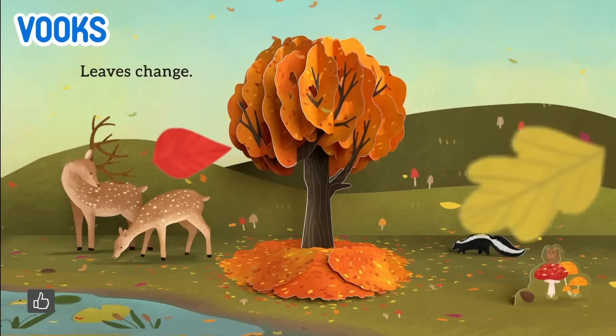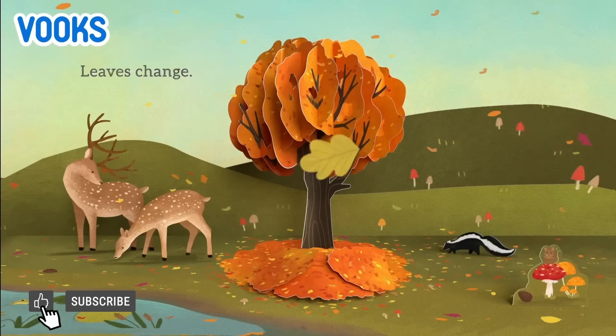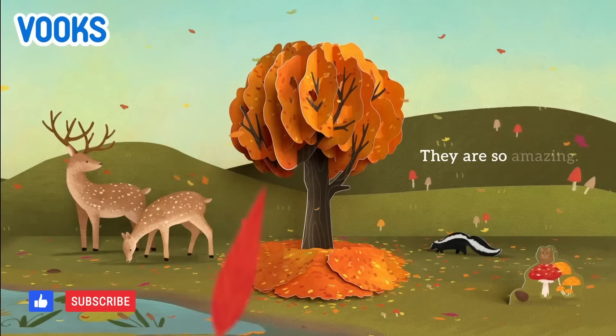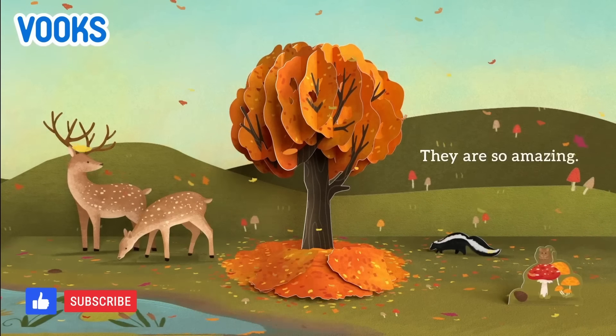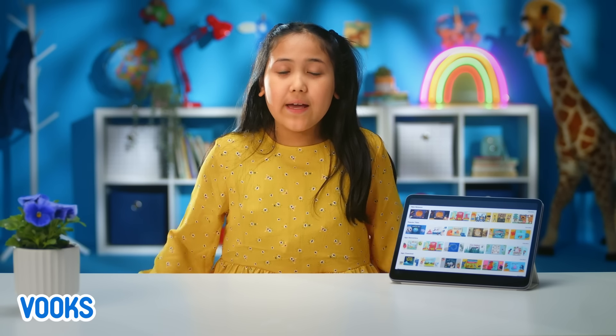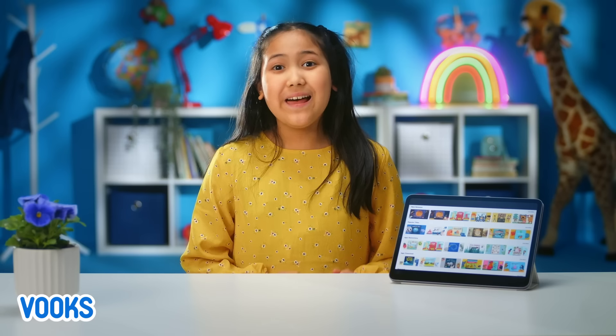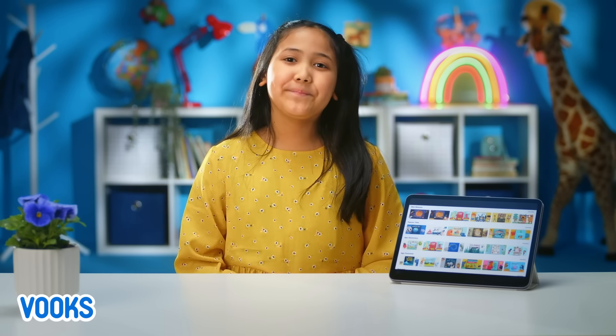Leaves change. They are so amazing. If you don't have books, what are you waiting for? It's a kid-safe, ad-free library full of storybooks brought to life. Ask your grown-up and start exploring more fun stories like these.